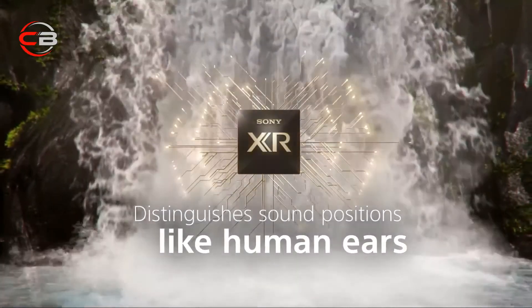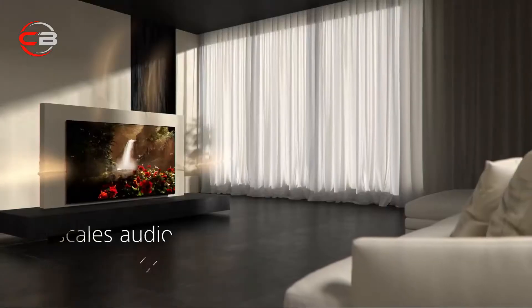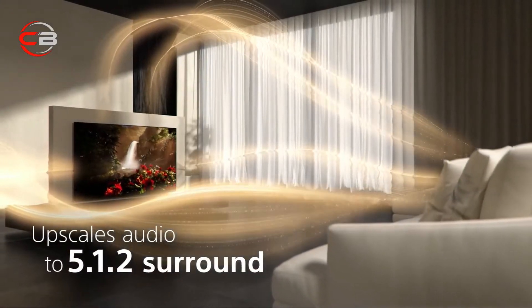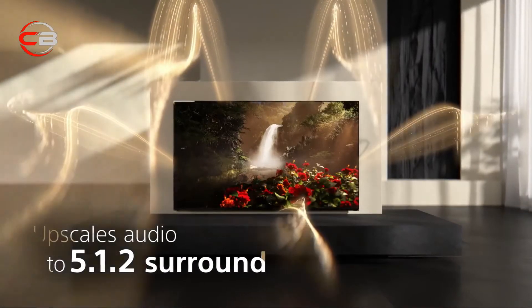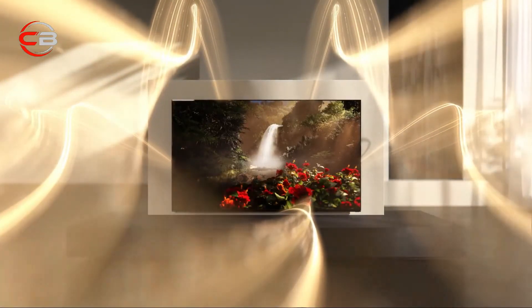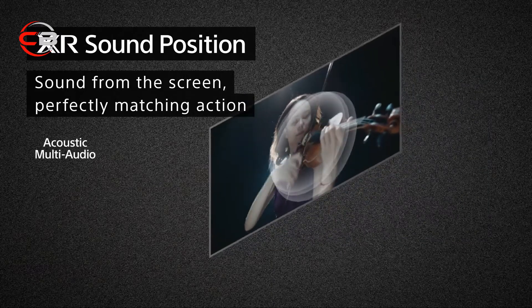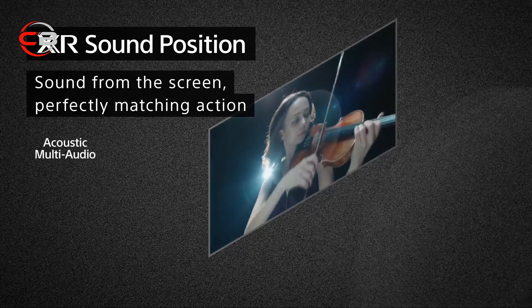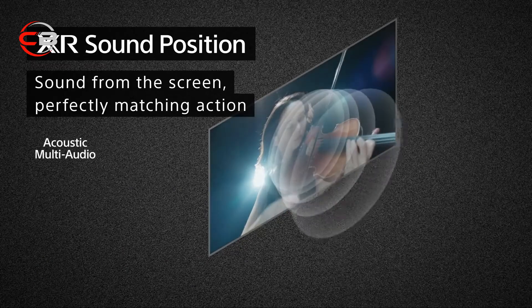When it comes to the sound capability of the X90J, we've talked about Sony's professional audio experience on this channel before, so we've brought a lot to the table. With Bravia XR, we're delivering a more immersive audio experience to get you more involved in the content you're watching. And with acoustic multi-audio and sound position tweeters, we're able to place sound directly from the picture itself for that more immersive, movie theater-like experience.